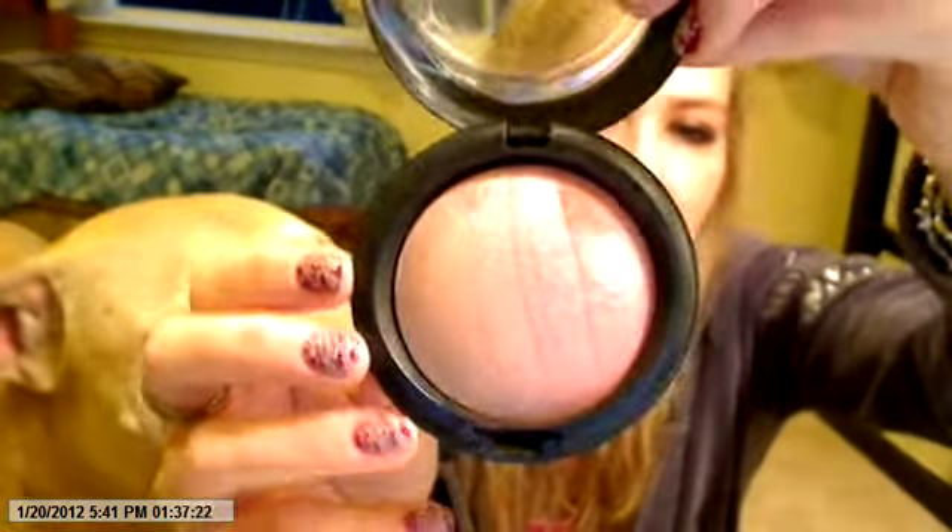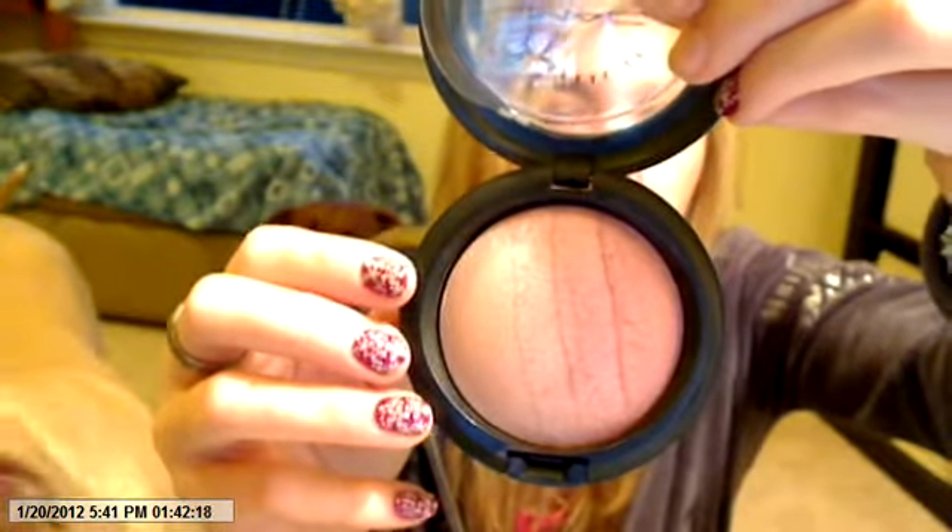It has four different colors in it — with my lighting it's hard to tell — but you can kind of use them all together or separately. I just do a quick sweep across the whole thing and it gives you just a nice pinky color. This was my love of the Naturally collection. I need to go get myself another one.